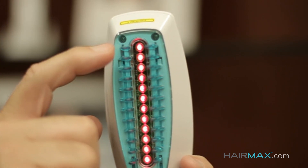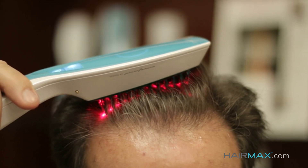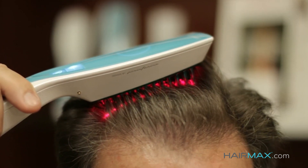The HairMax Laser Comb has these exclusive patented hair parting teeth. You can see how those hair parting teeth move the hair aside and let that light energy get right down into the scalp. Without these teeth to move the hair aside, the light energy wouldn't reach the scalp.